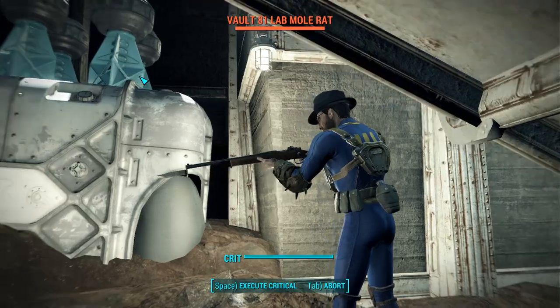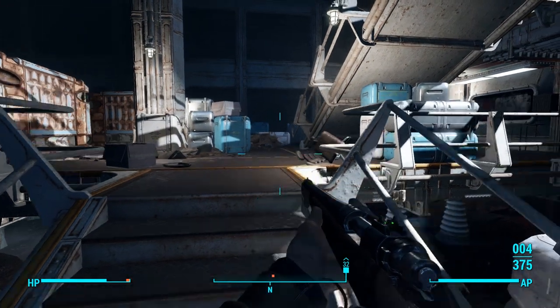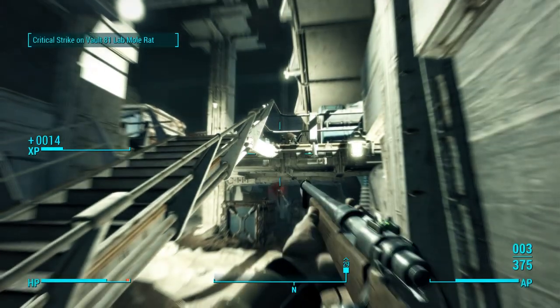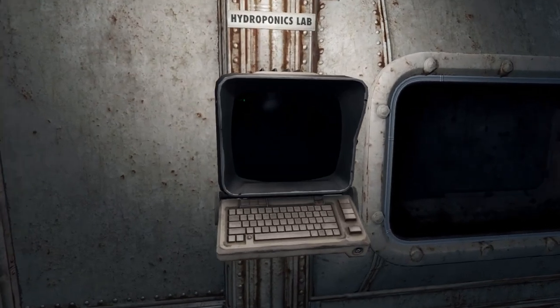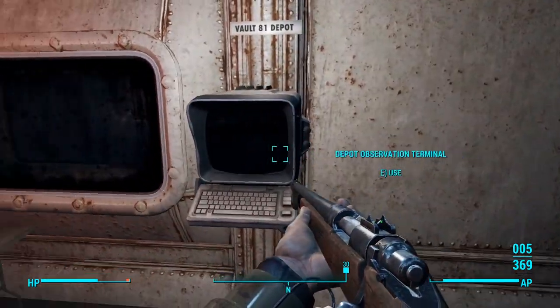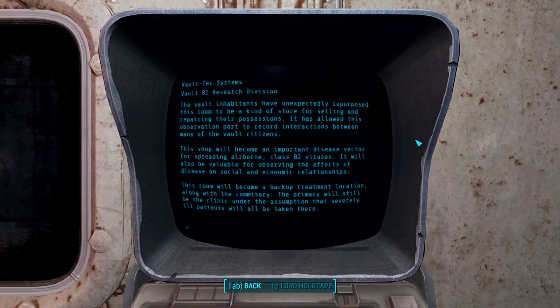As you keep progressing deeper into the vault, you'll come across many more mole rats that will attack you on sight. They're fairly tough, some taking multiple .50 caliber rounds to be put down. Another very interesting aspect of the hidden vault then appears: observation windows. There seems to be a one-way mirror and terminal associated with some of the important rooms in Vault 81 — the hydroponics or farm room, the general store, and even the overseer's room — with even a microphone speaker set up to listen in on the conversations of the residents. The terminals keep the scientists' notes on what viruses would be good to implement via each specific room.